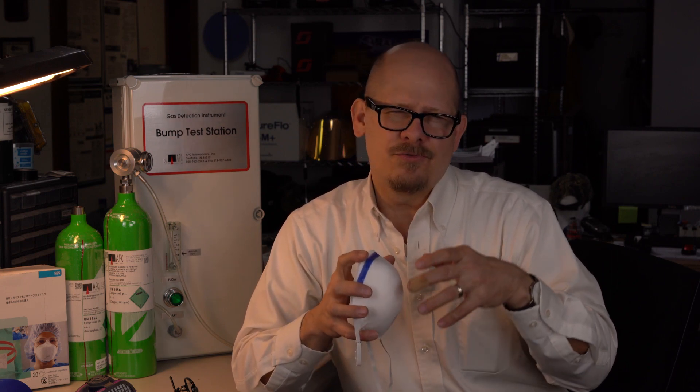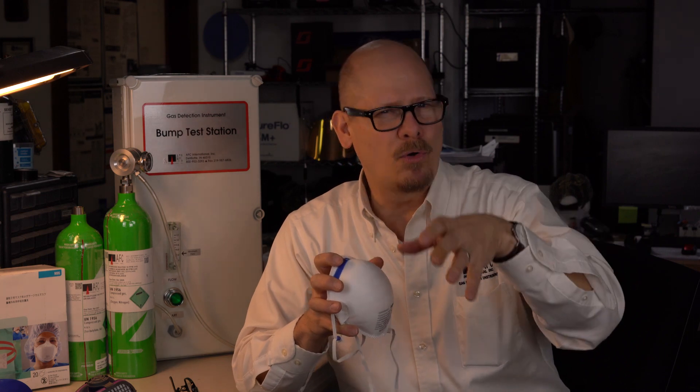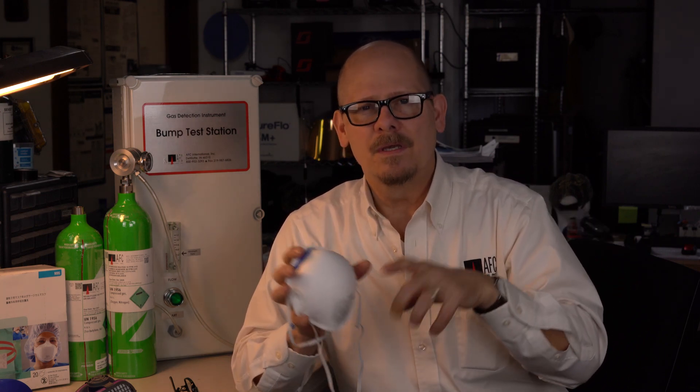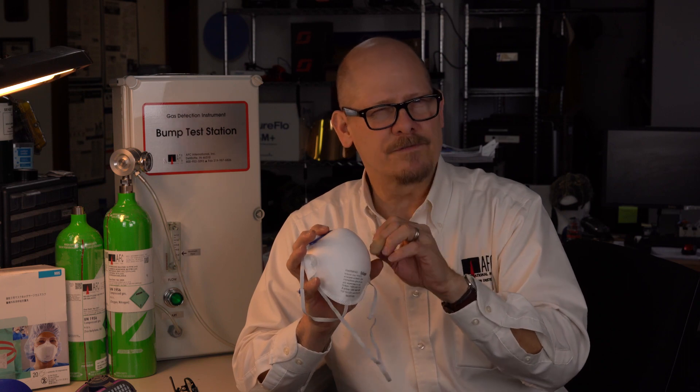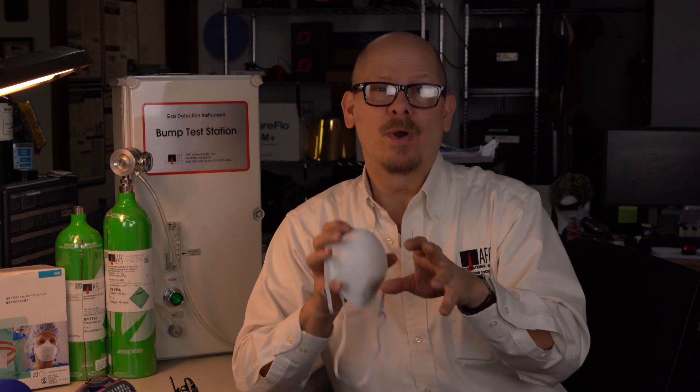So what is an N95 going to protect you against? For biologicals like Ebola, an N95 will work — it will take care of it. Will it work for welding fumes? It will, but we don't recommend it.